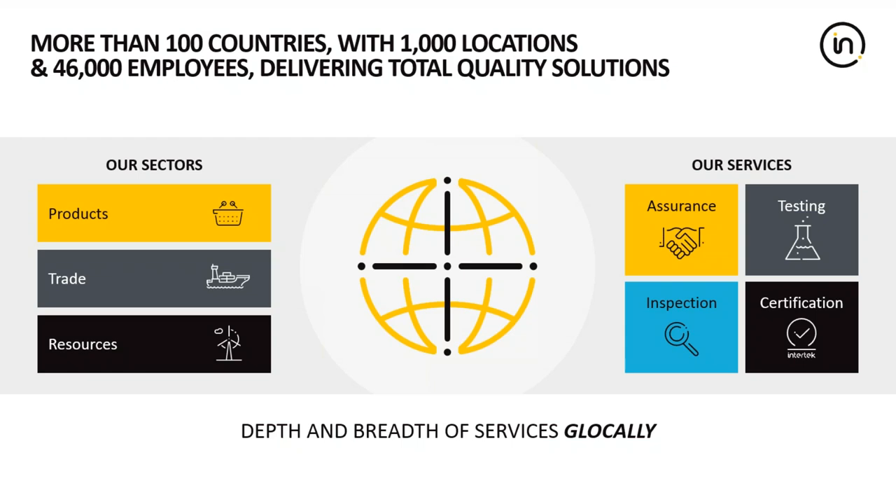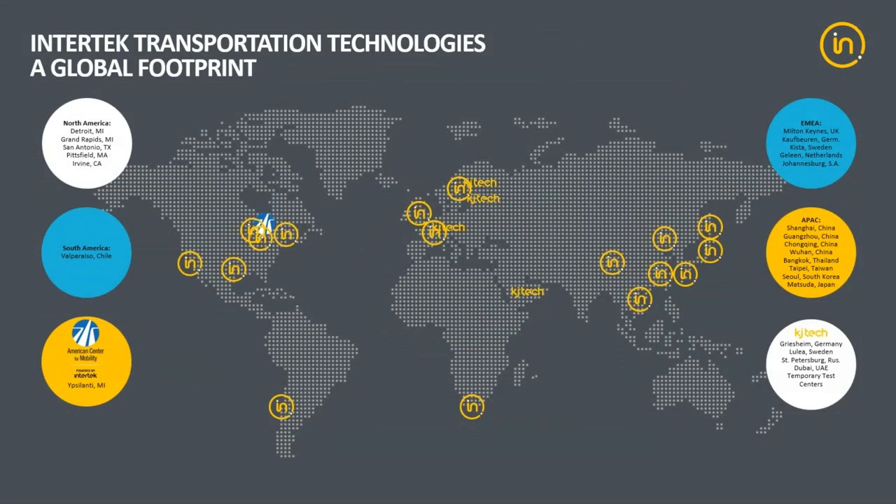Intertech is a global company and we specialize in all things related to assurance, testing, inspection, and certification. We've got over 1,000 locations in more than 100 countries, and there are over 46,000 employees within the business. We like to say that we're a global company with a depth and breadth of services locally because we're both local and global.